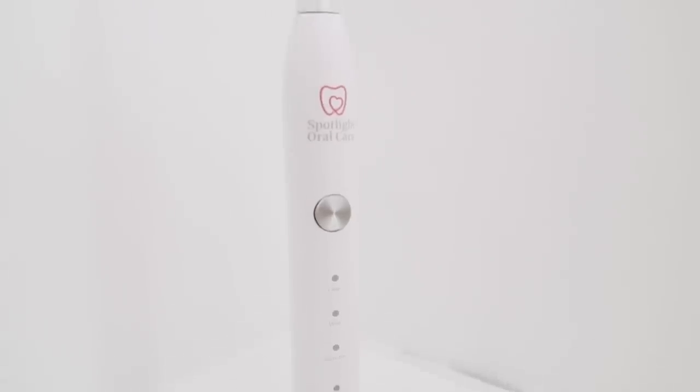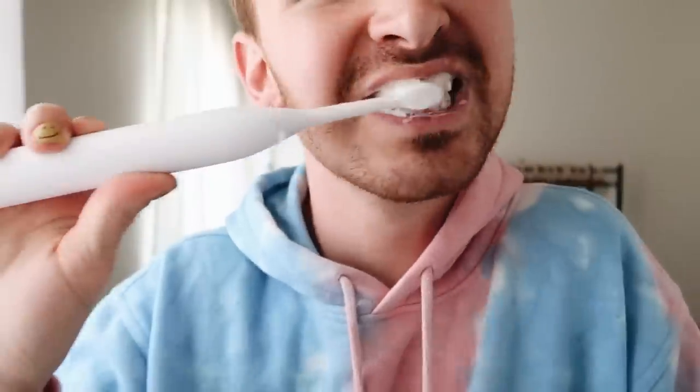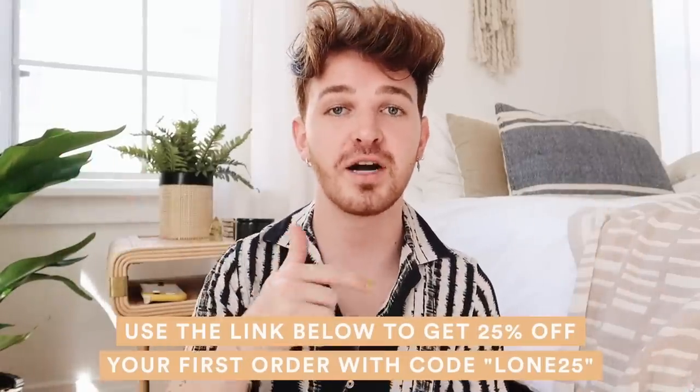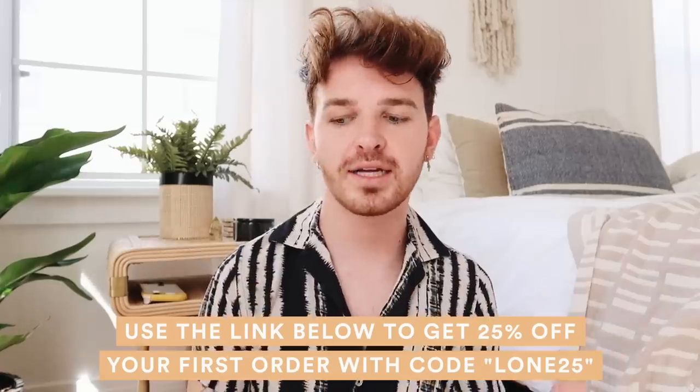All their packaging is 100% recyclable. I've been absolutely loving this toothbrush — it has three different speeds and does exactly what a professional toothbrush should do. My teeth feel really clean after using it, and I've been loving the whitening strips too. They've provided a 25% discount — just click the link in the description box below. Head over and check out their site; they have other great products beyond what I mentioned.